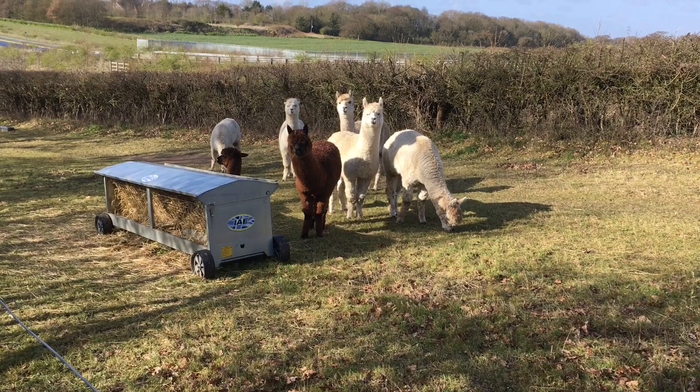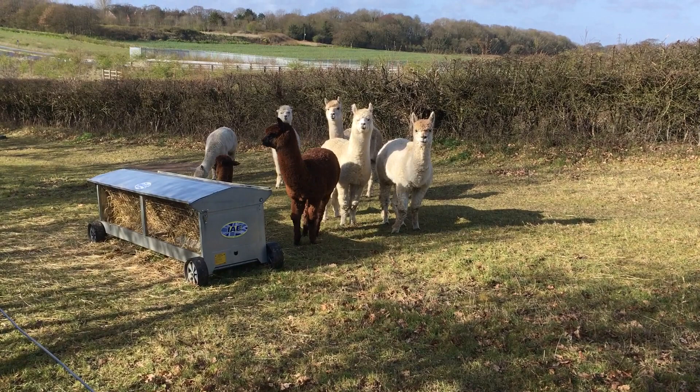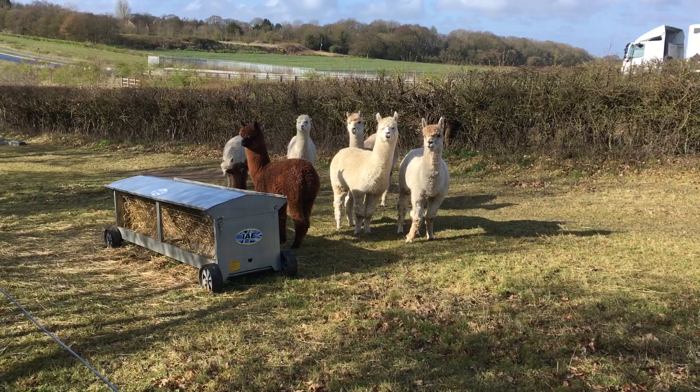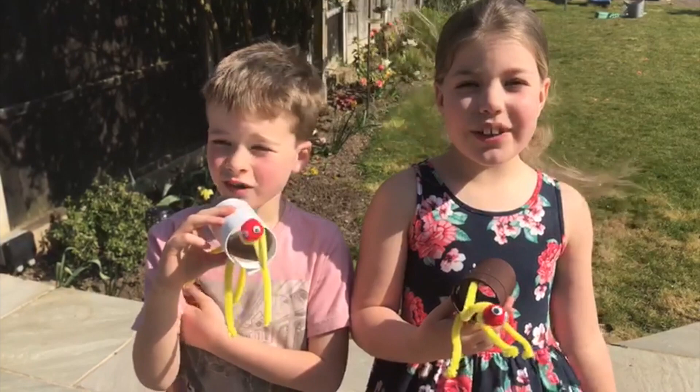I'd like to give a shout out to Betsy and Jonah this morning. The other day when I asked for comments I got a beautiful video from them showing me some alpaca models that they'd made. I think they were made out of toilet roll holders, which is quite ironic — I suppose that means that in the family they've had some toilet rolls!